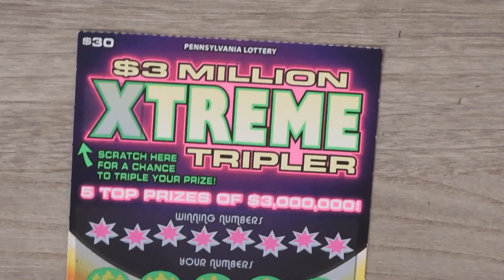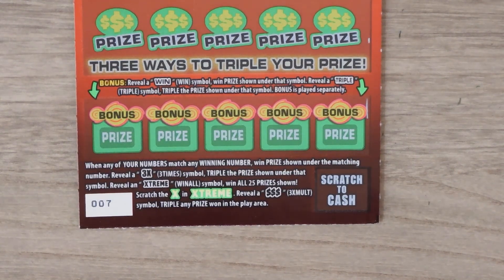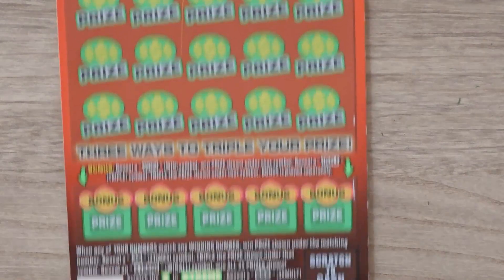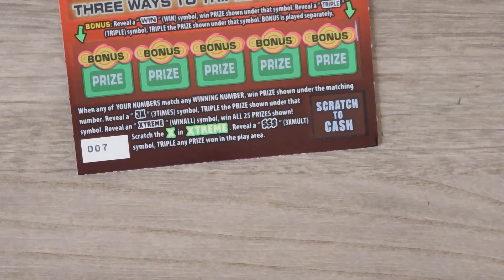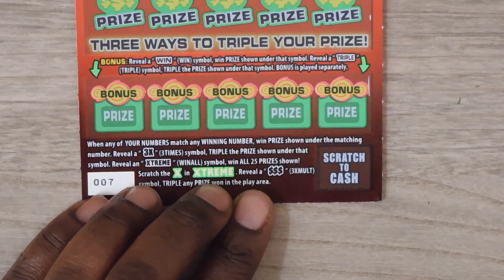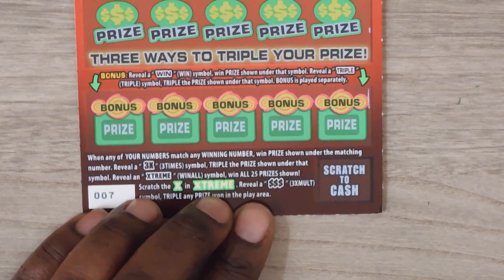Our last ticket is the $30 Extreme Tripler. With this ticket it's a matching numbers game. Get a 3x and you triple your prize. If you get the Extreme, that's the win-all — you get all 25. Scratch this green X and if you get a triple dollar symbol you get 3x the prize. There are also bonus spots on the bottom — get a win in any of them and you win the prize; get triple and you triple your prize.